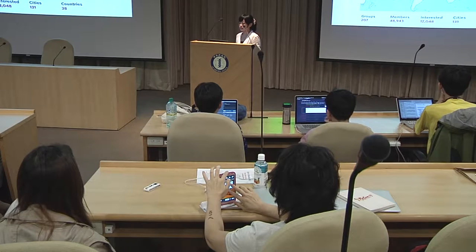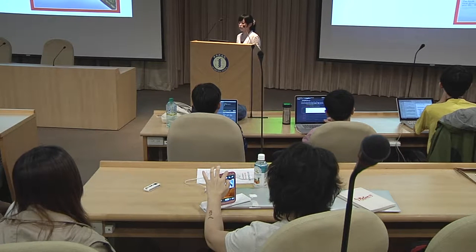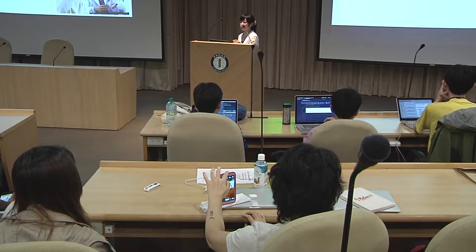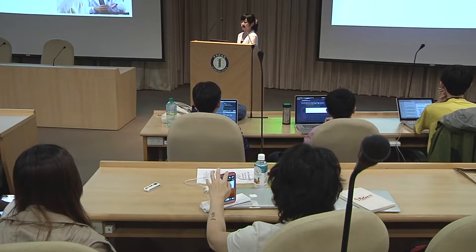This year, wearable devices are really popular in the market, such as pedometers, activity trackers, fitness wristbands, smartphones, and smartwatches. What's the difference between these wearable devices that claim they are promoting people's health? What's the connection between these devices and our daily clinical practice? That's why I'm giving this talk.